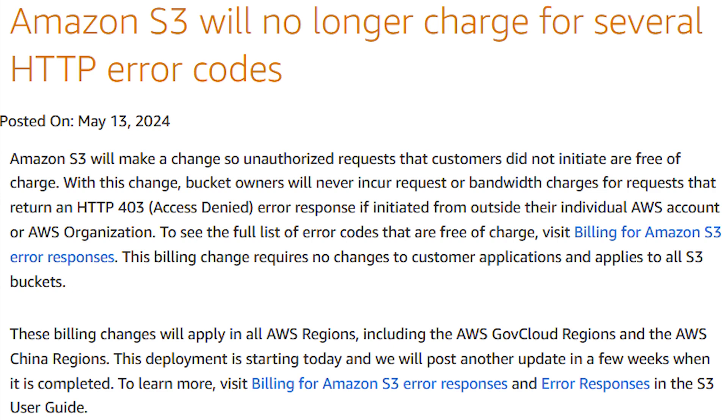The article got a lot of attention from AWS higher-ups, including a well-known VP named Jeff Barr. A day after the article was posted, he acknowledged that customers should not have to pay for unauthorized charges and that the S3 team would be working on a fix. On March 14th, AWS released a blog post stating that unauthorized requests that customers did not initiate would be free of charge. This means that bucket owners will never receive request or bandwidth charges for requests that return a 403 or access denied error response code originating from outside of their AWS account or organization.